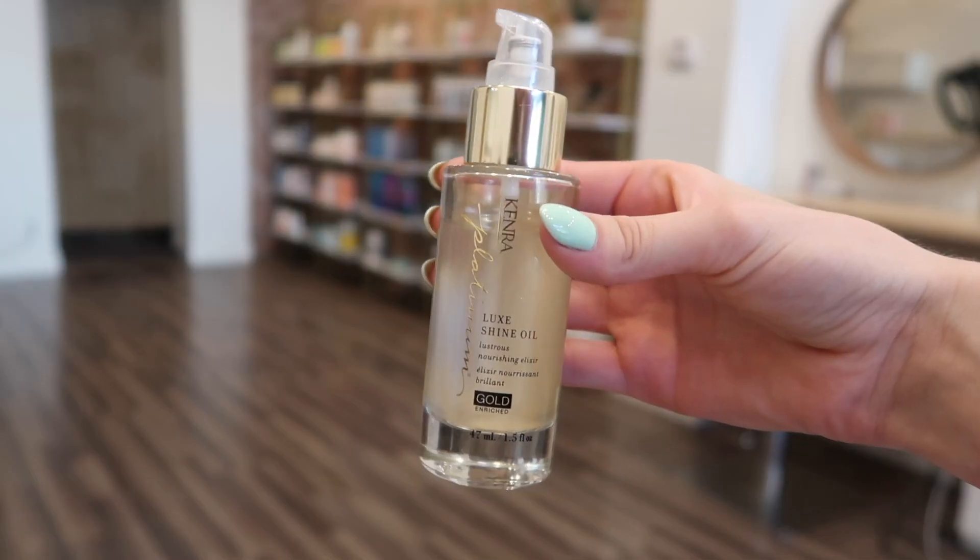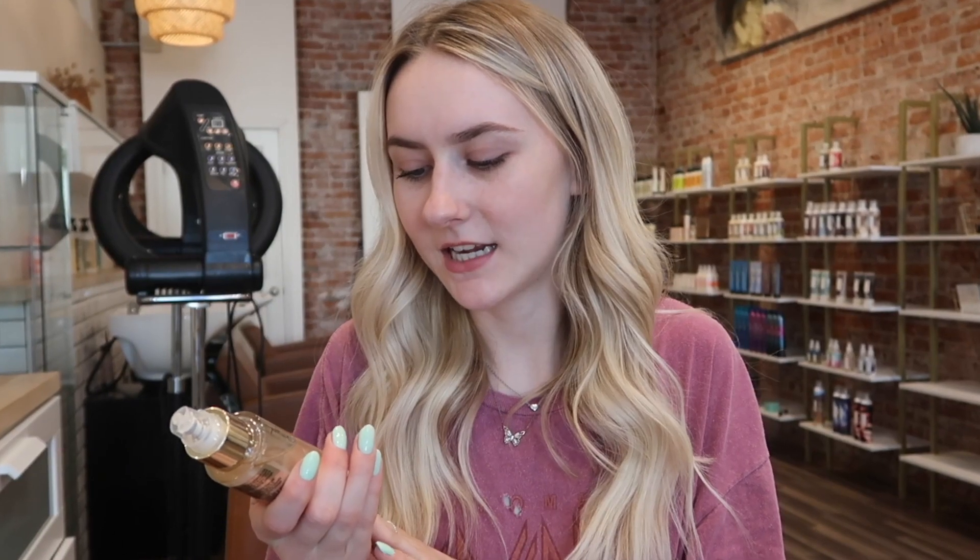To go along with that, I have the Kenra Luxe Oil Shine, which is also gold and rich — it literally has sparkles in it. I've been putting this oil in my hair and my clients' hair. It works so well on extensions; it's not too heavy. A lot of oils are really thick and greasy, especially for extensions, but this one puts moisture back in the hair without that. The Luxe line is somewhat new at CosmoProf, so definitely go try it.